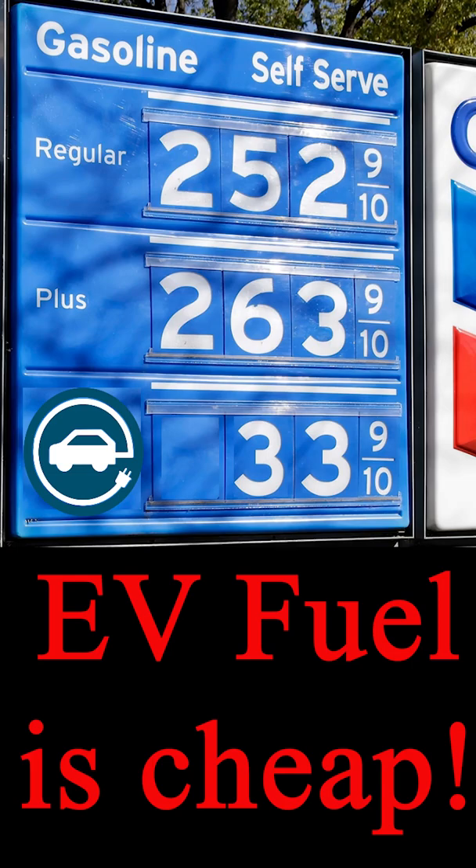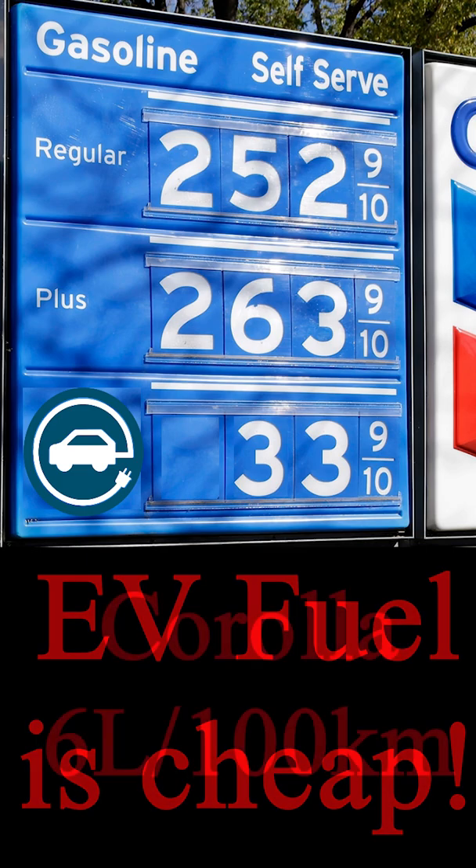Welcome back everybody. A lot of people ask me how much it costs to run an electric vehicle, so I decided to do a little comparison compared to the price of fuel.